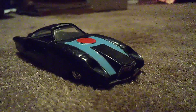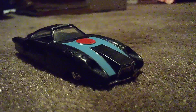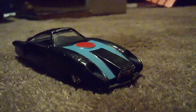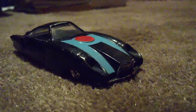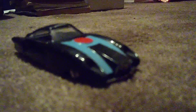Hi guys, CarSpotter 2.0 here and welcome back to another review video. Today, you guys will know this one. Of course, it's a very famous car from the Incredibles series — it's the Incredimobile from the first two Incredibles movies, and today I'm going to show you around on this one.